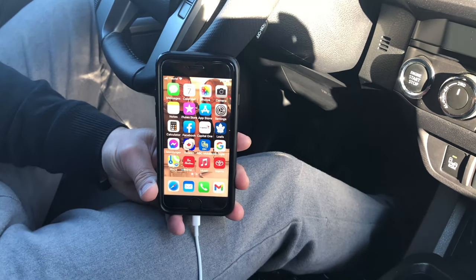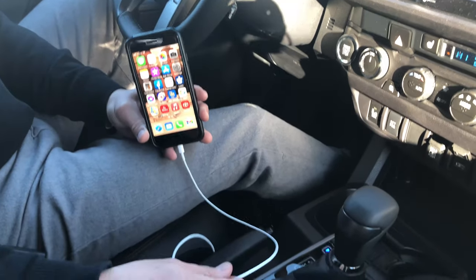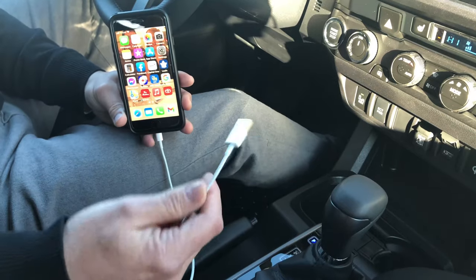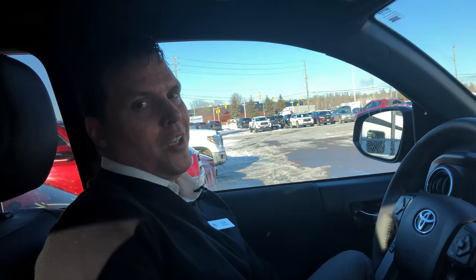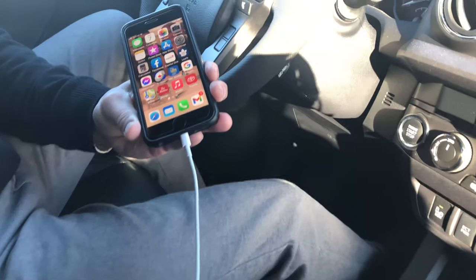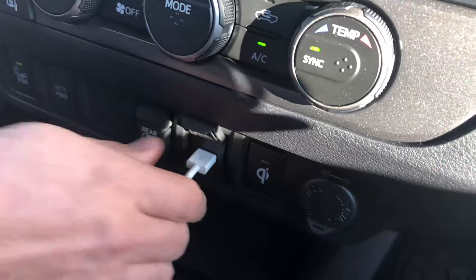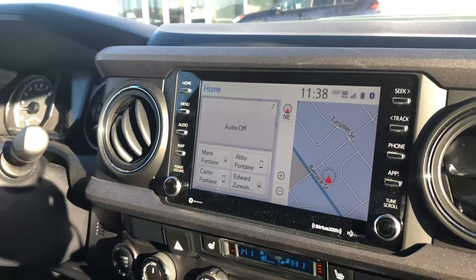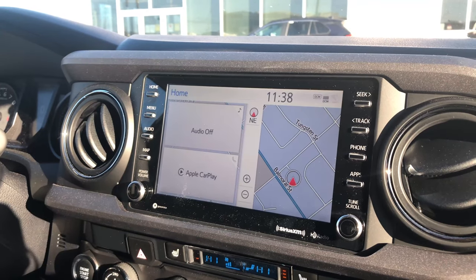The second thing you need to know is that you have to use an OEM cable, which is the original equipment cable that came with your phone. You can't use an aftermarket cable — it will not work and you'll be very frustrated. So make sure you do have your OEM cable. Plug it directly into your phone and then into the communication port in the vehicle, and in a couple of seconds you'll see Apple CarPlay pop up on the screen.